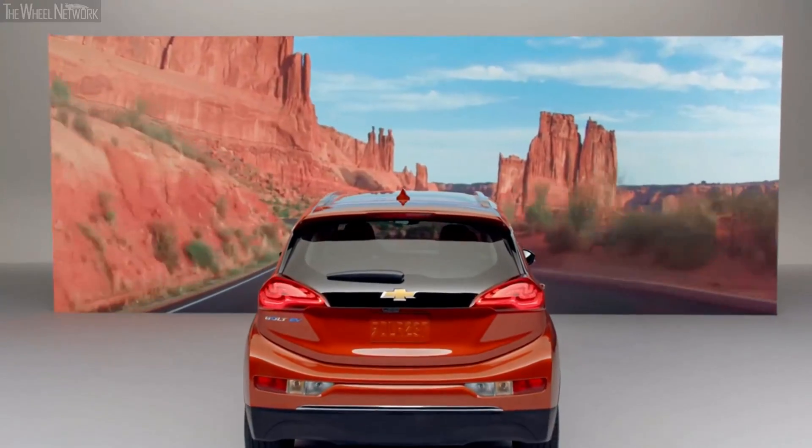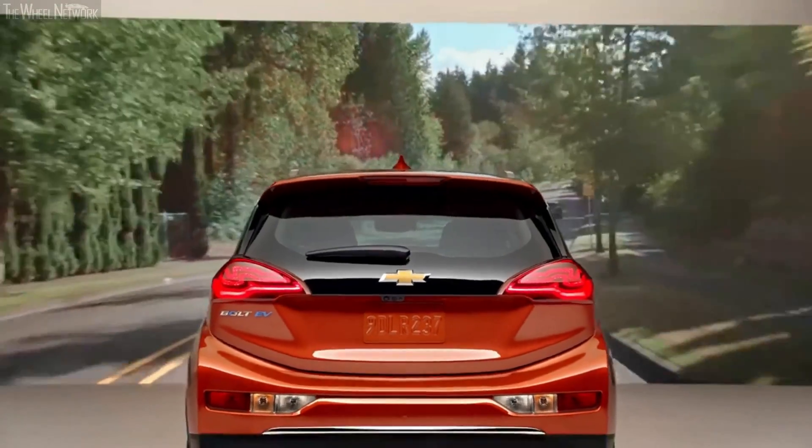The app not only gives you access to charger locations but also provides dynamic, real-time data on which stations are available. Between the Energy Assist feature of the My Chevrolet app and the availability of public fast charging stations, taking a road trip in a Bolt EV could never be easier.